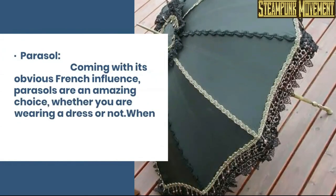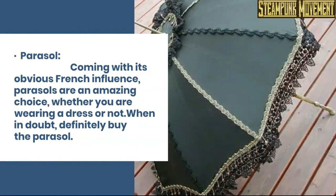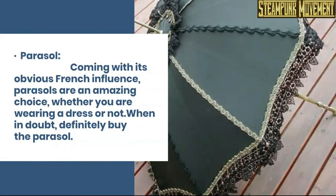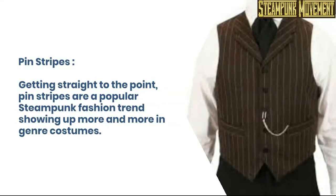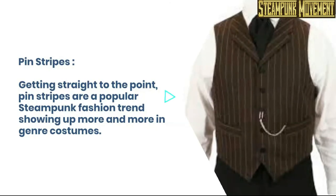Parasol. Coming with its obvious French influence, parasols are an amazing choice whether you are wearing a dress or not. When in doubt, definitely buy the parasol. Pinstripes. Getting straight to the point, pinstripes are a popular steampunk fashion trend showing up more and more in genre costumes.